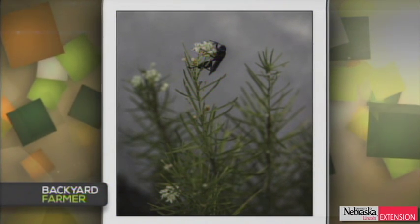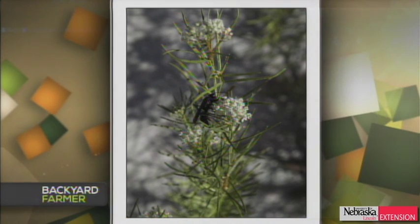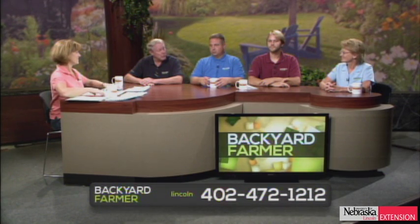Kelly, this is a viewer that had this plant self-seed into their front flower border. They want to know what it is, and there appears to be a black wasp-like insect doing some lovely pollination on it. The plant itself is whorled milkweed — those little long skinny linear leaves kind of whorl around the stem. You can also break a stem, and if it has milky sap, that'll confirm it's one of the milkweeds. It's a native milkweed and is considered poisonous mainly if livestock would graze it. The black insect is probably just getting nectar.